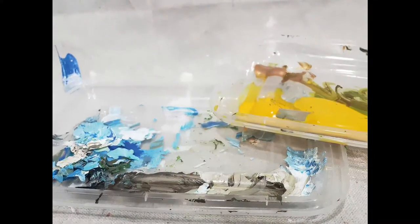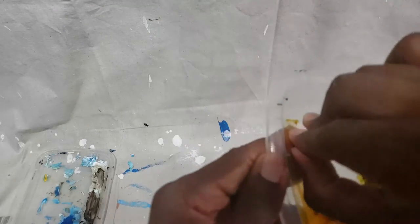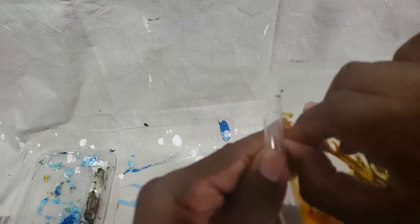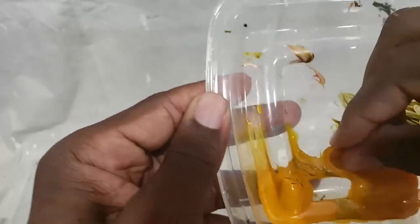One trick I saw from another YouTuber quite a few years ago was using takeout lids. Takeout lids are a great cheap way for holding paint and using them like a mini palette. And when you're done, the paint is easily removable when it's dry, and then you can use it all over again.